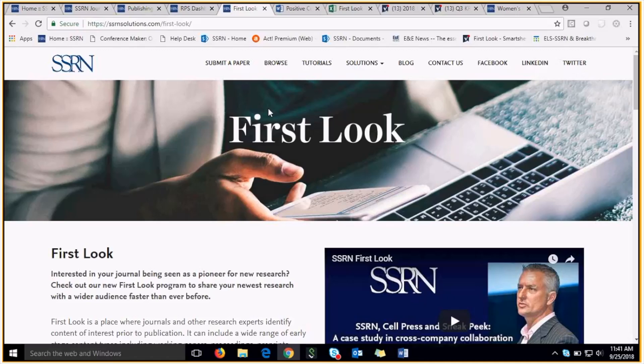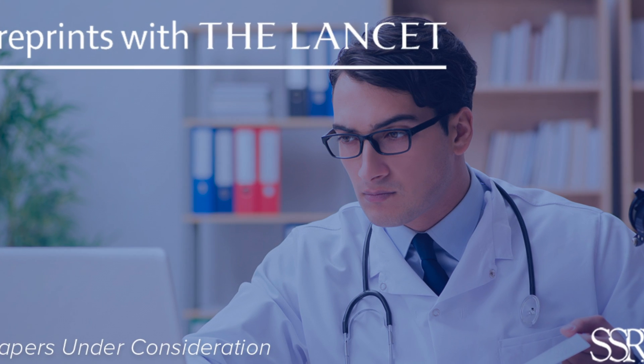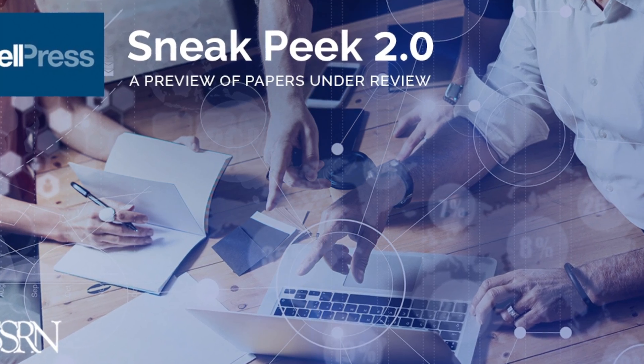It can include a wide range of early-stage content types, including working papers, proceedings, preprints, accepted papers, and papers under consideration. First Look is a partnership between SSRN and some of the world's most influential journals to provide rapid, early, and open access to evolving scholarly research.